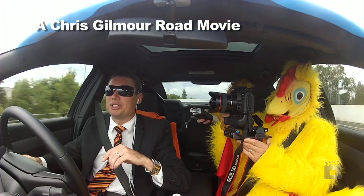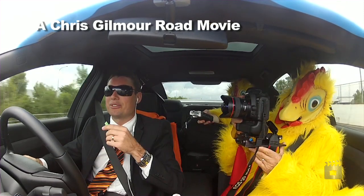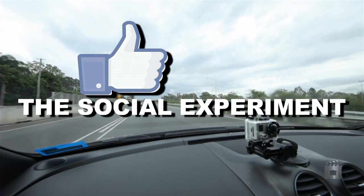I haven't advertised a property in the newspaper for probably three, three and a half years. I think the newspaper is good to promote the agent and the agency, but it does absolutely nothing for the seller.